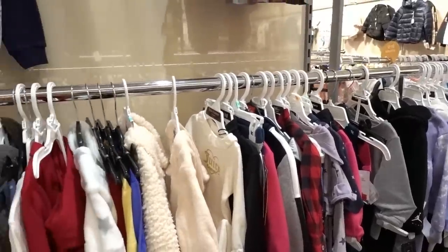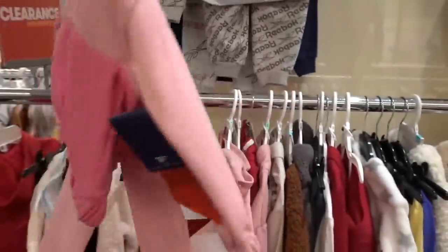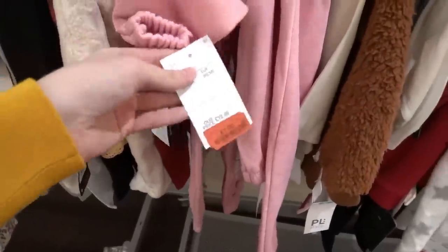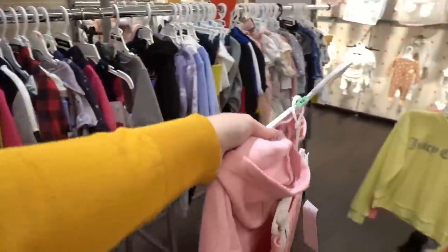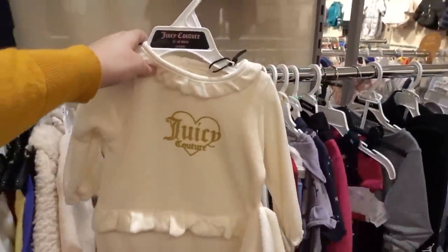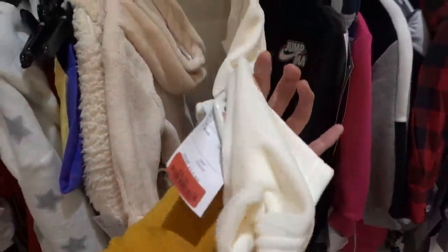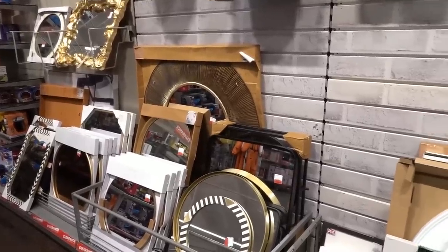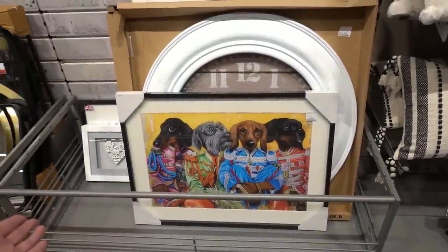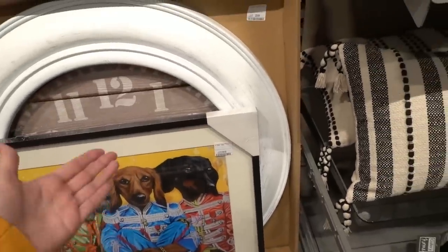We're now in the toddler clearance section and some of these prices are really good. I'm going to pick up this Reebok two-piece set for Bonnie - it's down to £7, just perfect for going down the park. I think I've just spotted Juicy Couture for babies - look at this! It's three to six months though, too small for Bonnie, but it's £9.